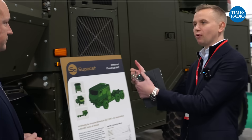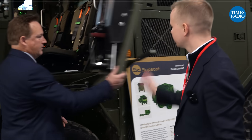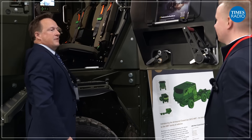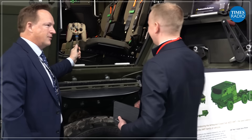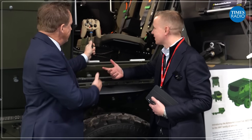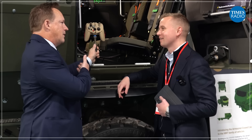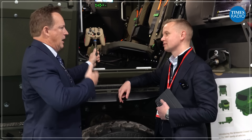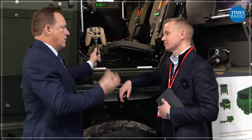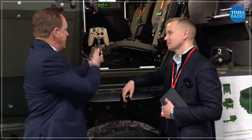You can actually operate the turret off a remote control from the back. You'll see a very familiar controller when you get in — it does look like a Nintendo controller, and that's exactly what it is. Nintendo have spent millions of pounds developing that controller to be ergonomic and usable with your hands. When the military bring new soldiers through training, it's something they're inherently comfortable using.